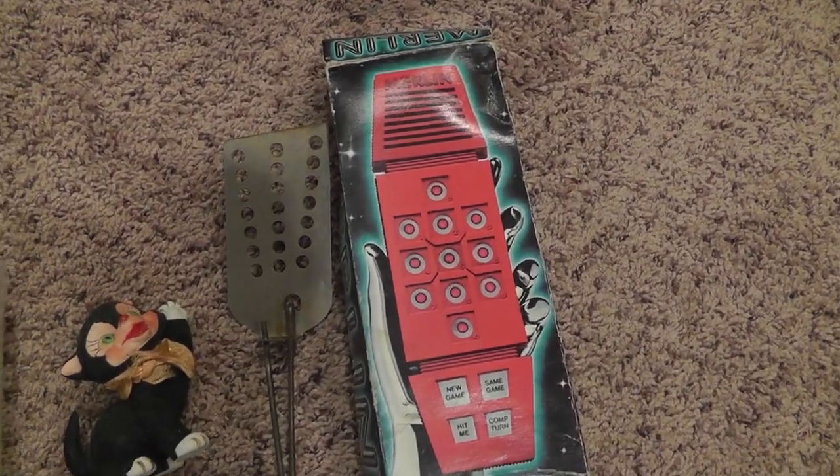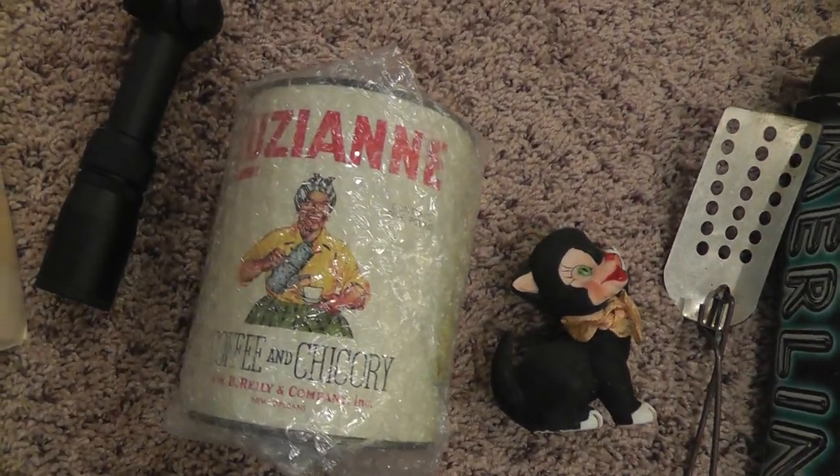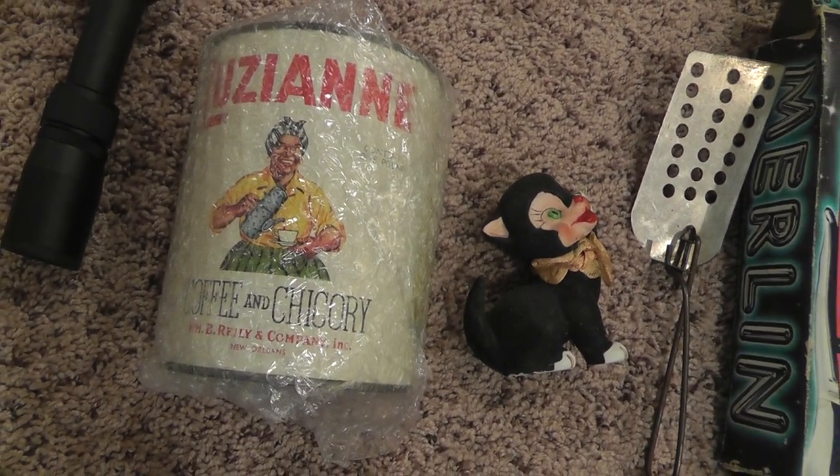Merlin Game sold for $22. Louisiana Coffee 10 sold for $16.